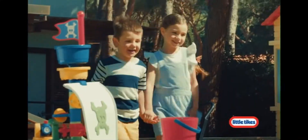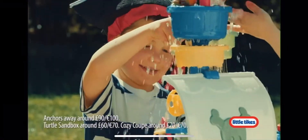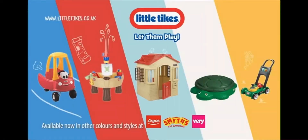Ready for new adventures? Have fun with the Little Tikes Gaff and Go Mower! Refill, cast off, and the water fun begins! Land Ahoy! Play big with Little Tikes!